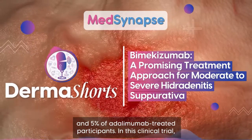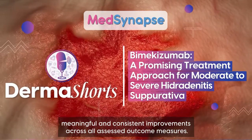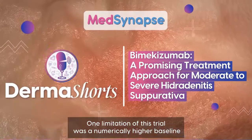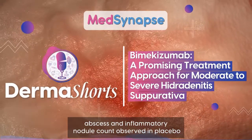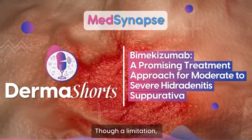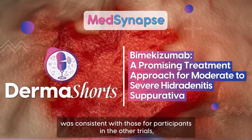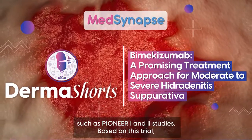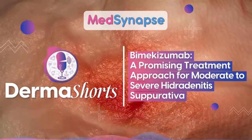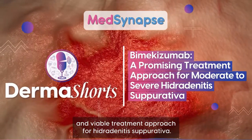In this clinical trial, bimekizumab treatment, as compared to placebo, demonstrated clinically meaningful and consistent improvements across all assessed outcome measures. One limitation was a numerically higher baseline abscess and inflammatory nodule count observed in the placebo group as compared with the bimekizumab and adalimumab groups. Though a limitation, the baseline count for bimekizumab-treated participants was consistent with those in other trials such as the Pioneer 1 and 2 studies. Based on this trial, we can conclude that dual inhibition of interleukin-17A and interleukin-17F by bimekizumab may be a considerable and viable treatment approach for hidradenitis suppurativa.